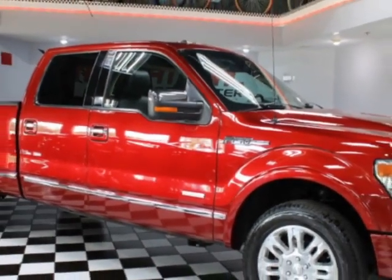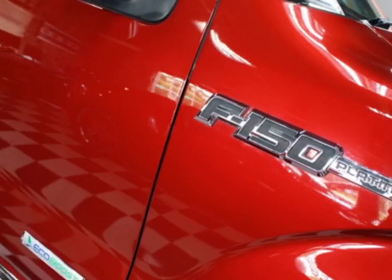This F-150 boasts a 3.5-liter turbo engine and has a 6-speed automatic transmission.